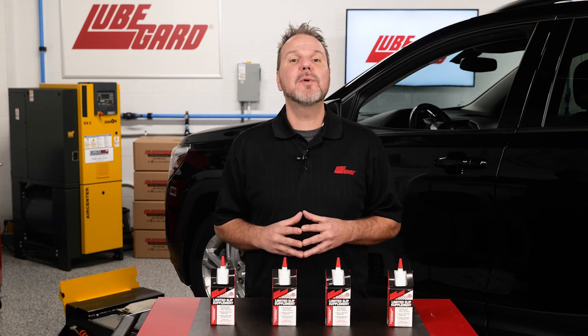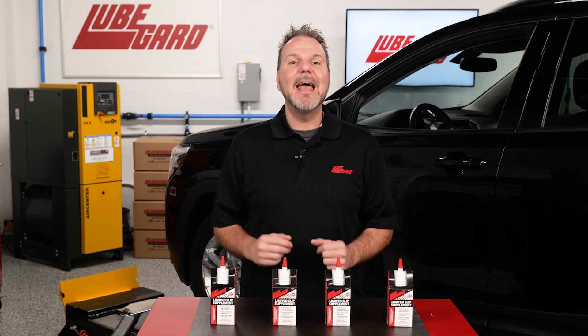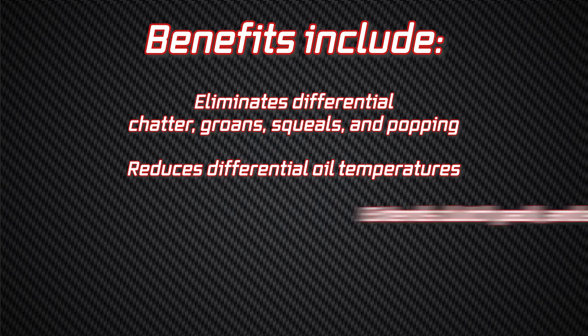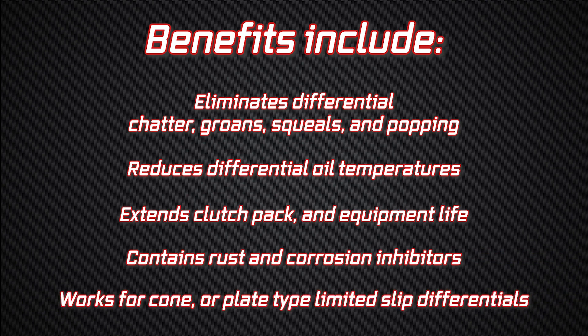This formula also contains rust and corrosion inhibitors to protect bearings and gear surfaces. Benefits include: eliminates differential chatter, groans, squeals, and popping; reduces differential oil temperatures; extends clutch pack and equipment life; contains rust and corrosion inhibitors; works for cone or plate type limited slip differentials.